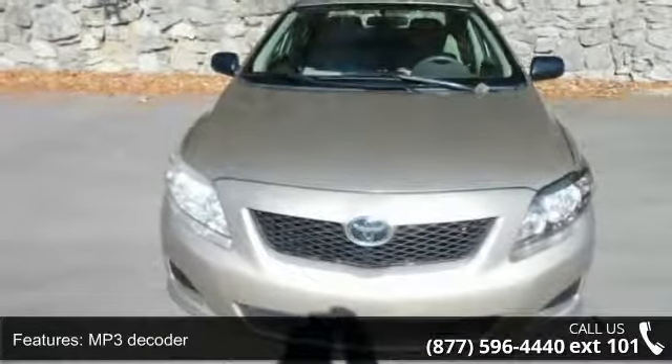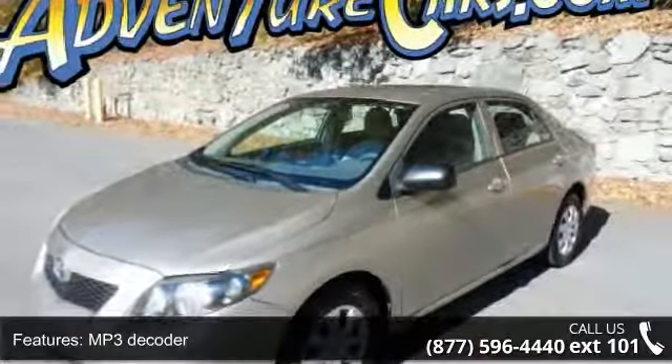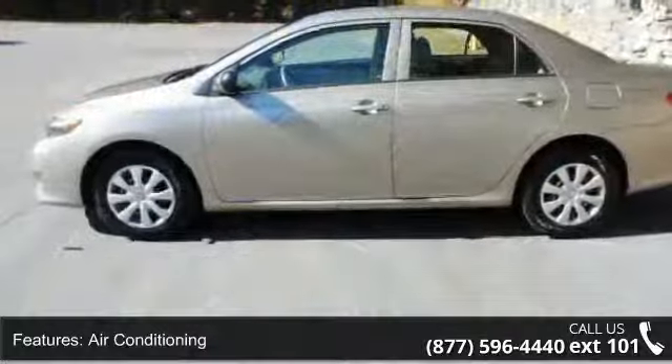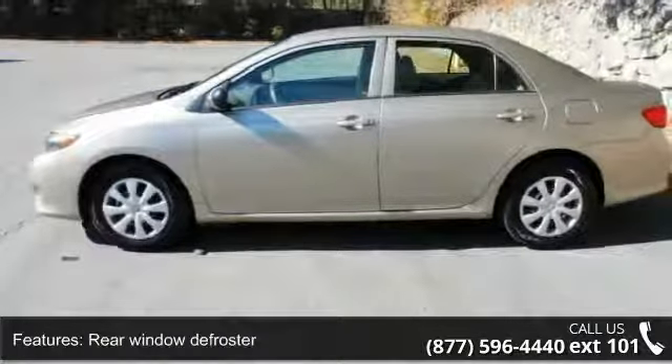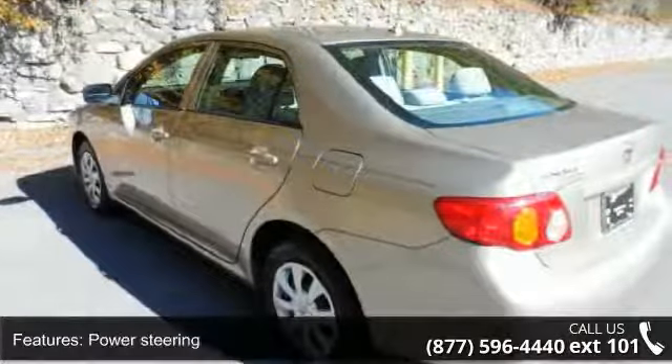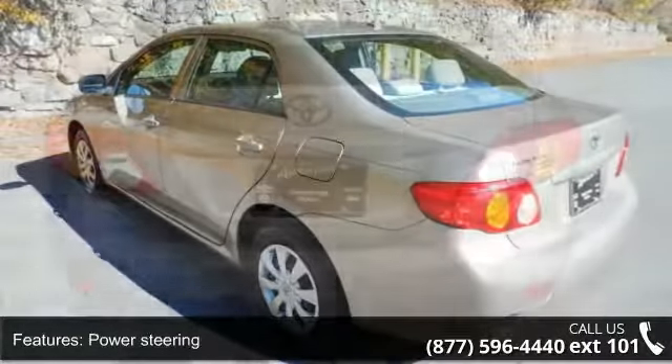This vehicle's top features include MP3 decoder, air conditioning, rear window defroster, power steering, speed sensing steering, ABS brakes, anti-whiplash front head restraints, dual front impact airbags, dual front side impact airbags, and front anti-roll bar.